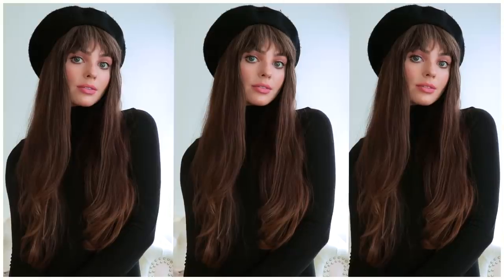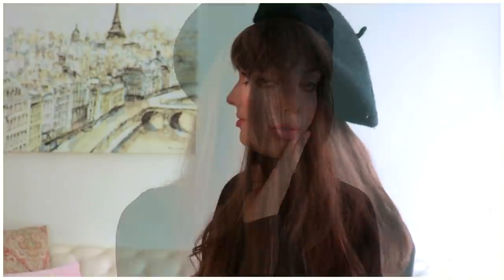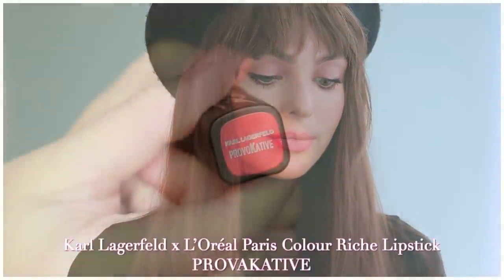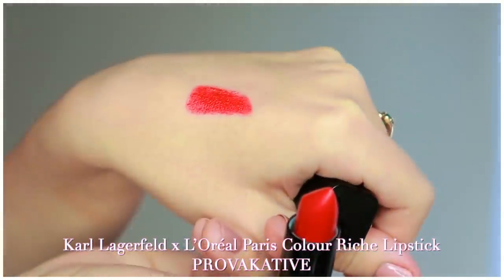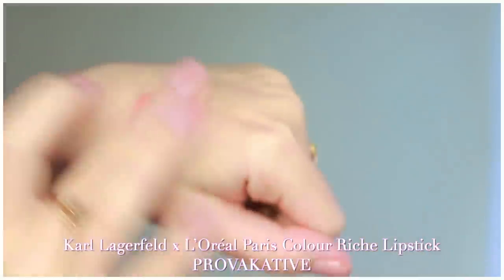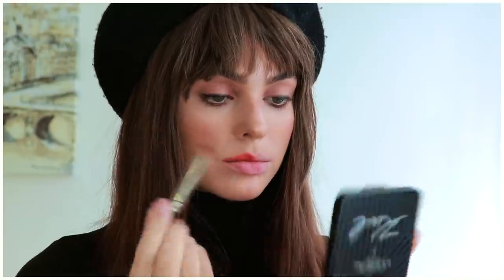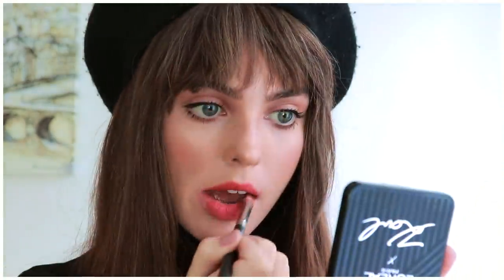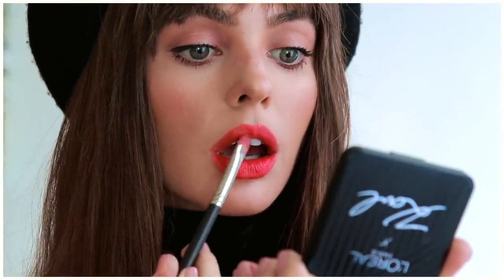Since we skipped the bold 60s crease, the eye is still quite natural and a red lip won't be overkill — a perfect mix of French inspo, modern and classic at the same time. This lipstick is called Provocative and applied straight from the tube you get a bold true red, but I went with it blotted and smudged, building up the color slightly to look more worn in. All six lipsticks in this collection have vitamin E and argan oil to hydrate and condition while making a statement.